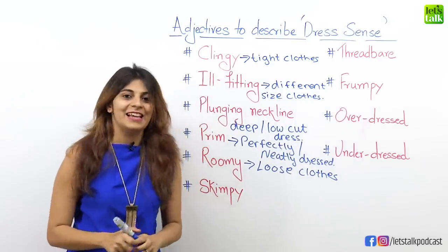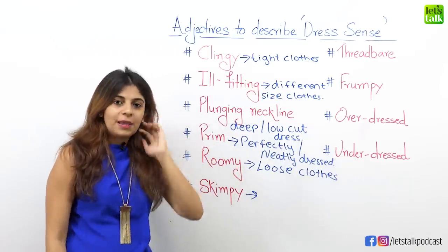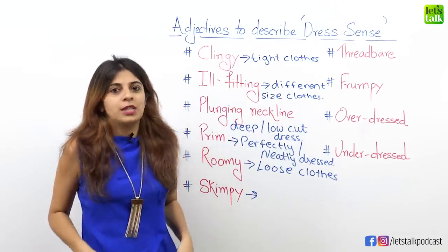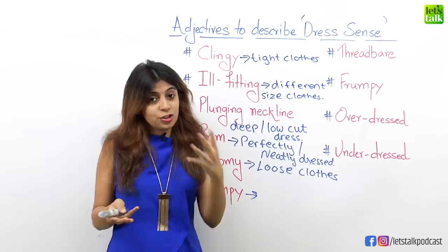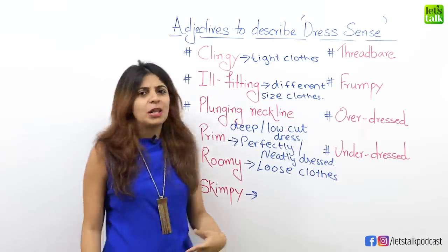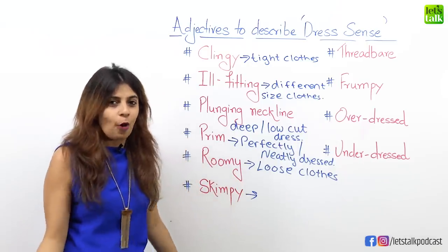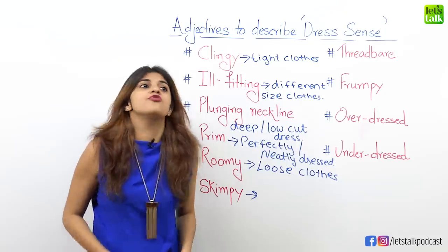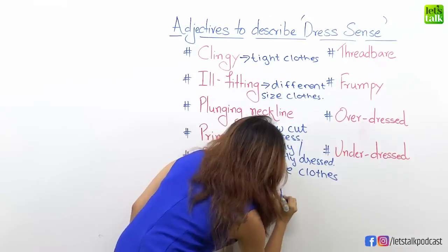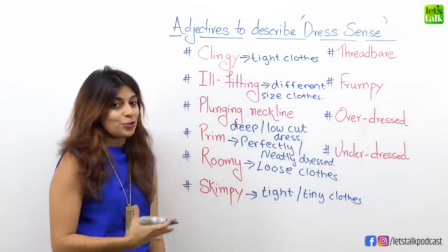The next adjective is skimpy. Skimpy is pretty much similar to clingy — it's also used for tight-fitting clothes. But skimpy is not just for tight clothes; it's also for clothes that show off too much skin. There are many women who love wearing skimpy clothes where they can show off their skin and body. So use this adjective for tight, tiny clothes that show off too much skin.